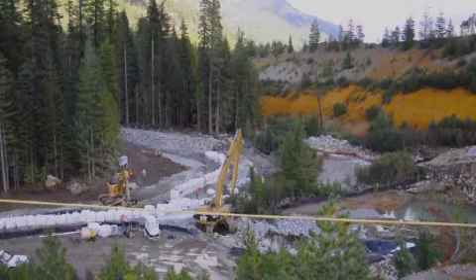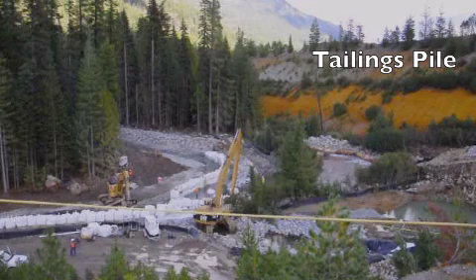What you see ahead of you is a newly constructed channel of Railroad Creek. We constructed this new channel to carry Railroad Creek away from the tailings pile in the background, to allow room to construct a barrier wall platform.